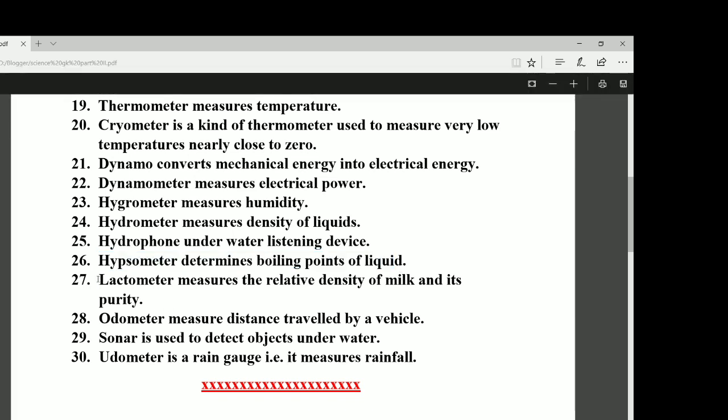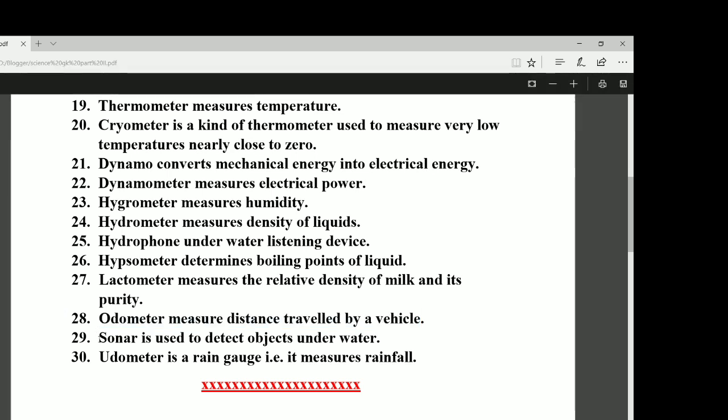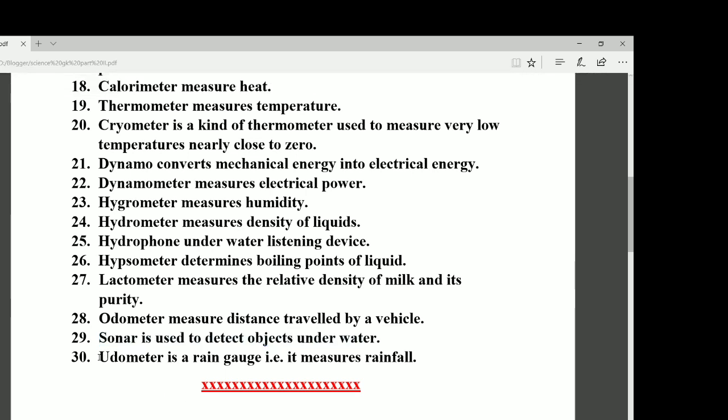Number twenty-seven: the lactometer measures the relative density of milk and its purity. Number twenty-eight: the odometer measures the distance travelled by a vehicle. Number twenty-nine: sonar is used to detect objects underwater. Number thirty: the rain gauge measures rainfall.